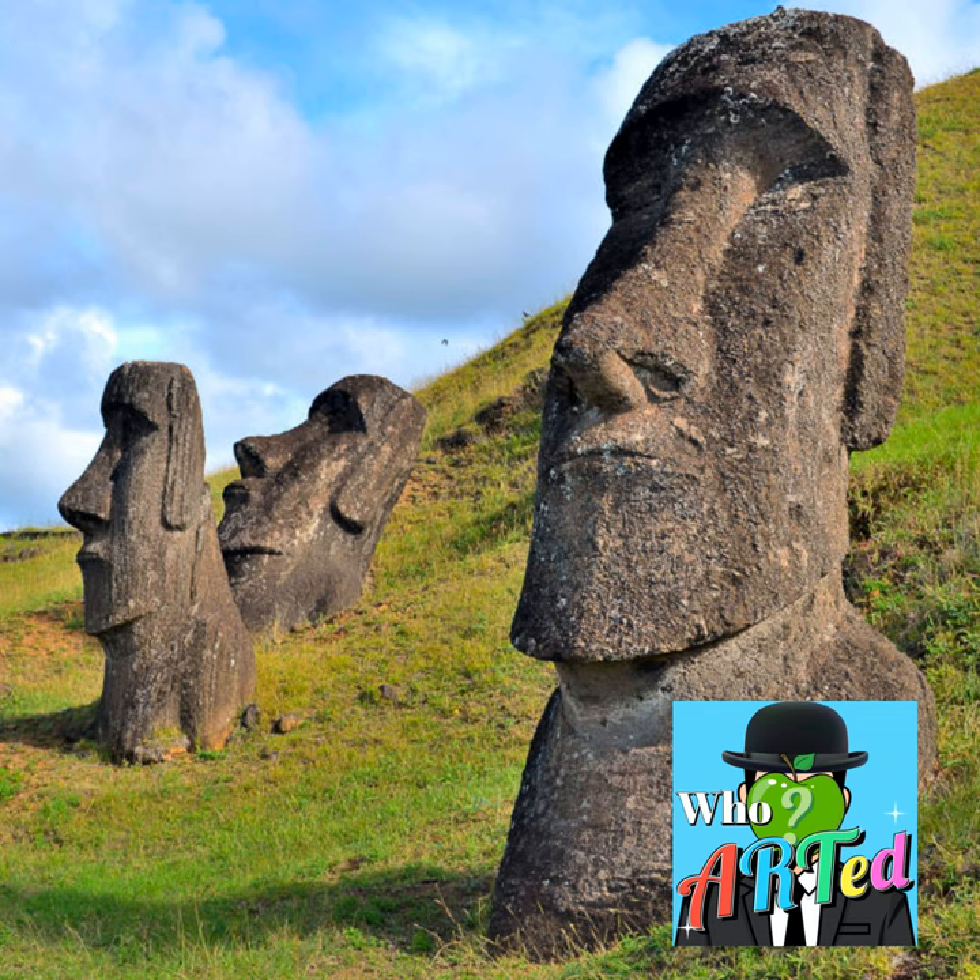Ultimately, only a little more than half the Moai walked out of the quarry. Around 400 Moai, in various states of completion, are still in the volcanic quarry of Rano Raruku.